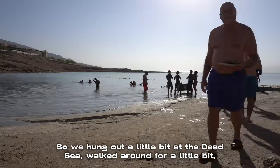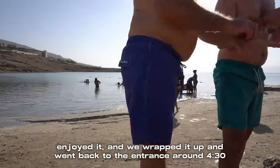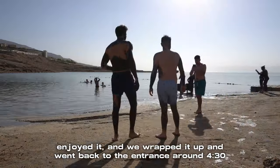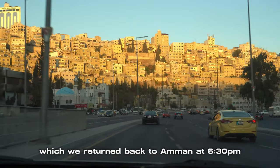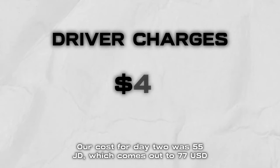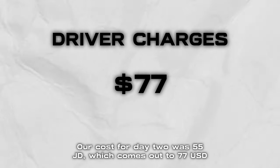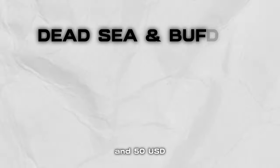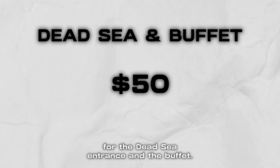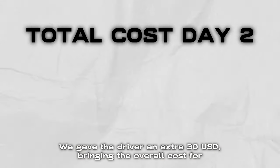We hung out at the Dead Sea, walked around, enjoyed it, and wrapped it up heading back to the entrance around 4:30. We returned back to Amman at 6:30pm. Our cost for Day 2 was 55 JD, which comes out to $77 USD for the driver, 15 JD ($21 USD) for the Jordan River entrance, and $50 USD for the Dead Sea entrance and buffet. We gave the driver an extra $30, bringing the overall cost for Day 2 to roughly about $105.